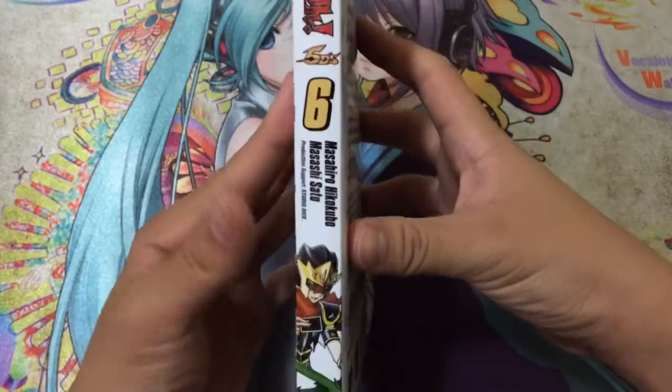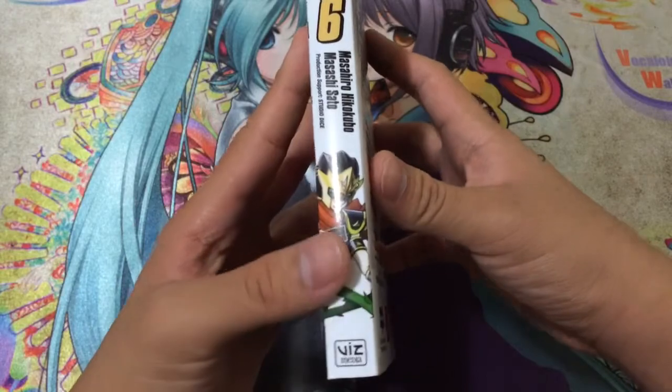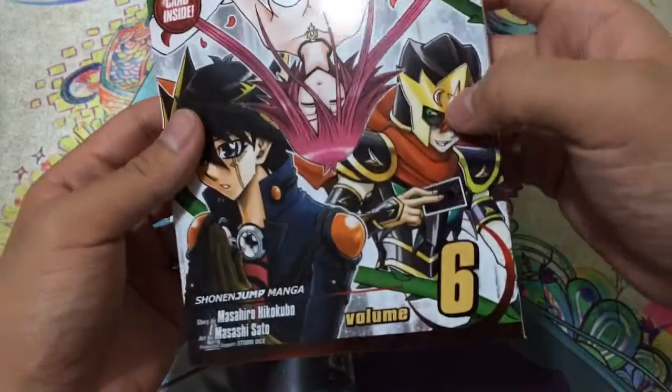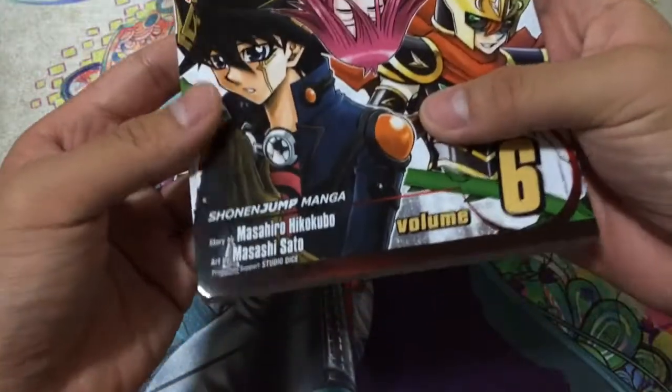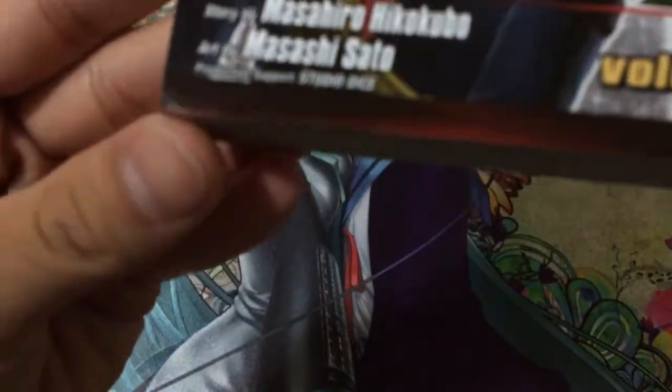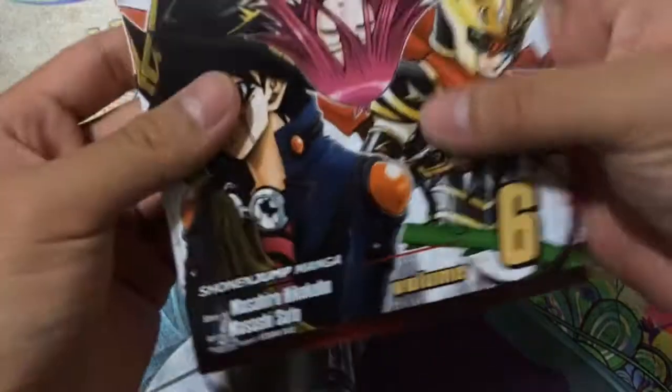On the side, here's the spine — Yu-Gi-Oh 5D's — and we have a look at, I believe his name is Sect. I haven't really read it in quite a while as these come out once in a while. Unfortunately, my copy seems to have a little nick in the corner, but that's minor, I guess.